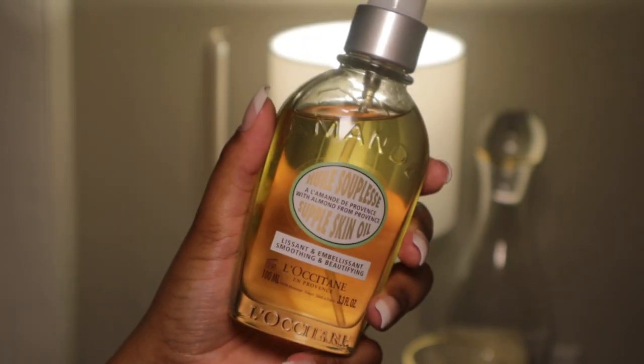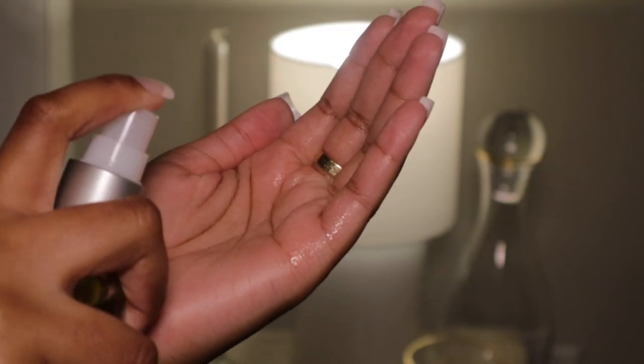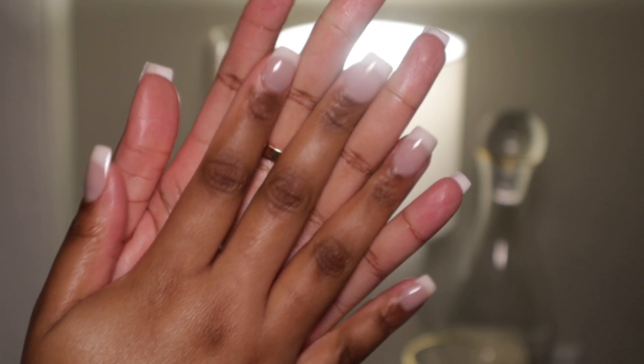Once I'm out of the bath, I'm taking the Loccitane Supple Skin Oil and spraying it all over my body. Be careful when you spray it — I got it on my wood nightstand and I was heartbroken. But this oil is perfect before bed because once it's rubbed in it settles nicely into the skin and doesn't leave a greasy or oily residue.